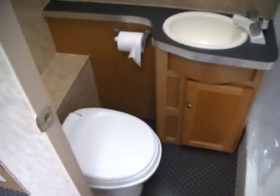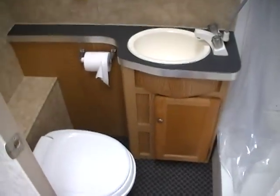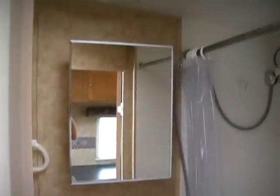You've got a front corner bathroom with an RV toilet, vanity area, medicine cabinet, and a nice-size shower.